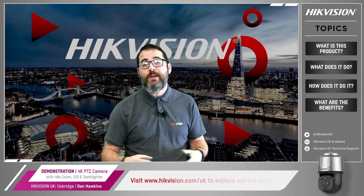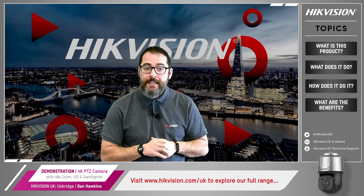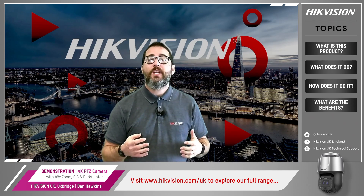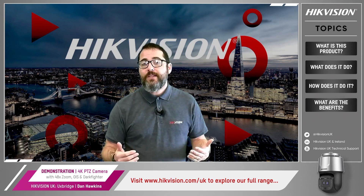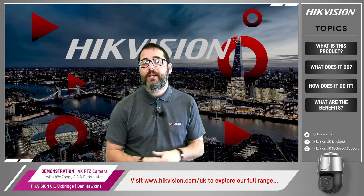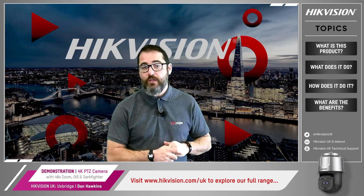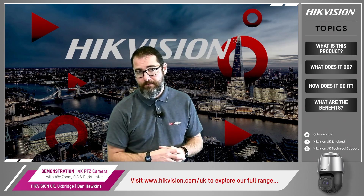So that just about wraps up today's video about the 4K 8MP PTZ. I hope you found this brief demonstration video useful. Don't forget to visit our website at hikevision.com/UK, subscribe to our newsletters and check us out on social media. If you want more information, including additional how-to videos, search hikevision.uk technical support on YouTube and you'll find an ever-expanding library of short guides to choose from. See you soon.